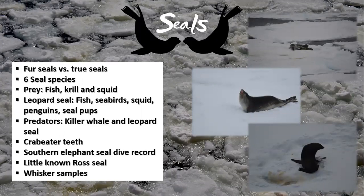Seals can be split into fur seals and true seals. The main differences being that fur seals have external ear flaps, big strong foreflippers that allow them to climb, sit upright and effectively walk on land, and rotating ankle joints that aid in land walking. Fur seals are much more agile on land than true seals. The six Antarctic species include the Antarctic fur, the crabeater, the leopard, the Ross, southern elephant, and Weddell seals, the majority being from the true seal group.